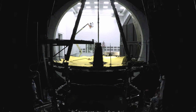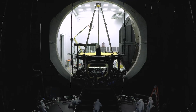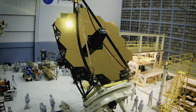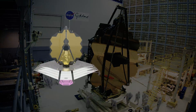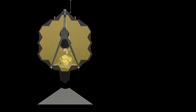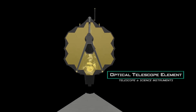Successfully completing the optical telescope element was a significant milestone, and now we look forward to completing final tests of the spacecraft element and then integrating both halves into the observatory. The Webb Space Telescope consists of two main segments: the spacecraft bus and sunshield, called the spacecraft element, and the iconic 6.5-meter telescope and science instruments, called the optical telescope element.